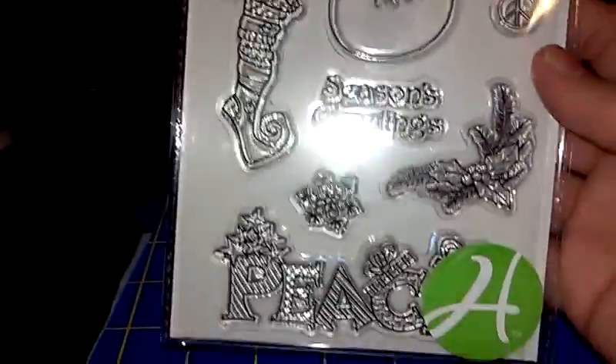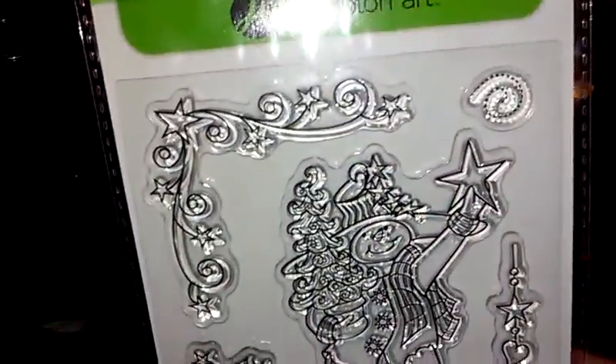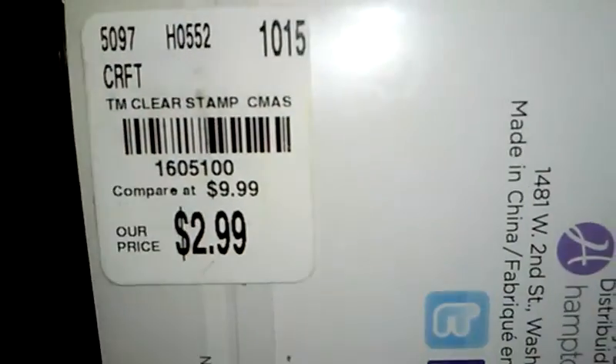And then I grabbed this stamp set — I love snow and snowmen, so I grabbed it. It was $2.99.